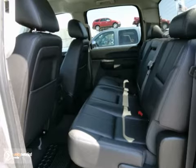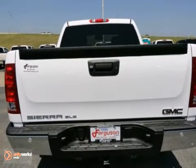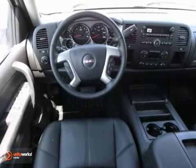It comes with everything you need, like a CD player, multifunction steering wheel, and a bed liner. Plus, you'll get leather seats and the towing package.